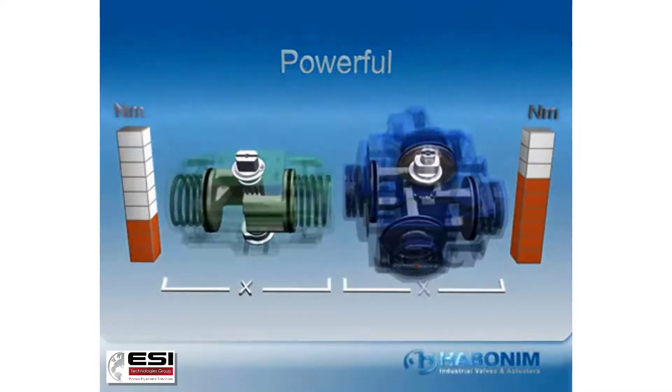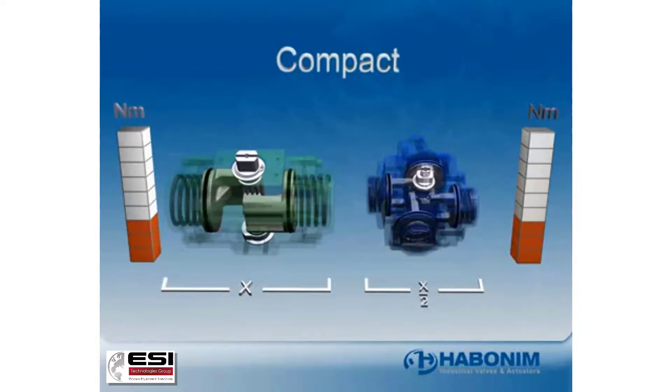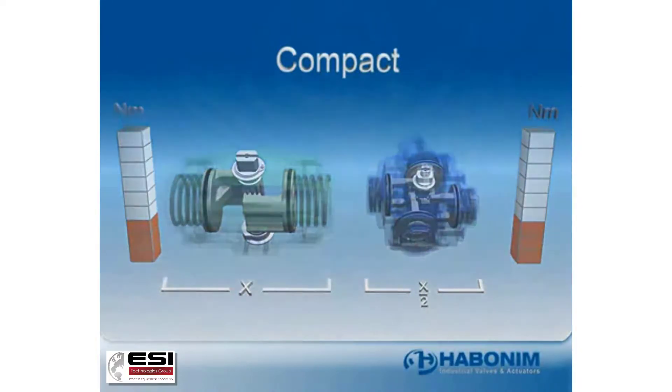This powerful torque in a smaller, more compact device means that Compact fits where single and double piston actuators cannot.